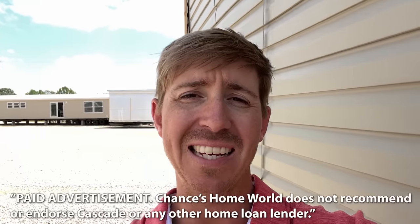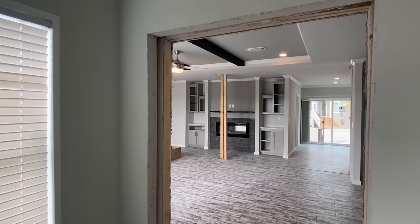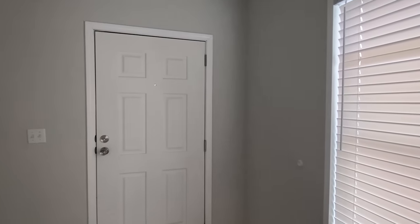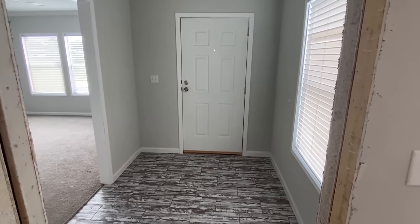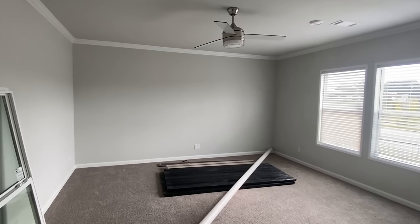Today's video is sponsored by Cascade Financial. Since 1999, Cascade's mission has been to serve the American dream through attainable home ownership. Let their manufactured home loan experts help turn your dream home into a reality. They just got this home set up — it's still being trimmed out — but I still had to come get it. This is close to Houston, Texas and you're definitely going to want to see this house.